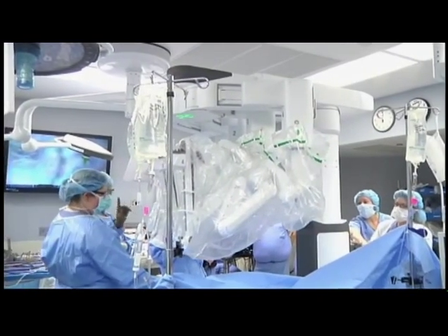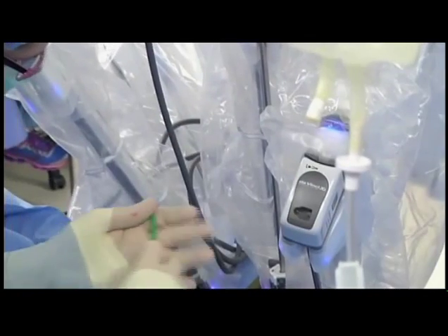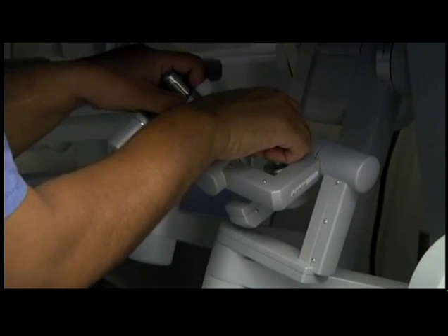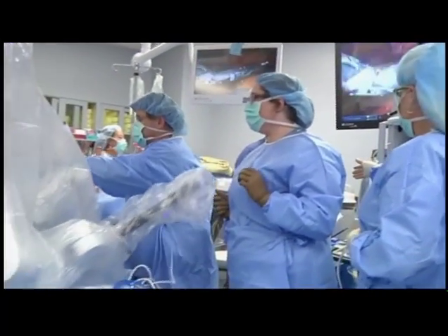To me and to patients of this region, it means: commitment to technology at the leading edge, commitment to experience — we have done robotics at this institution as long as most major centers — and commitment to the concept of minimally invasive surgery as a whole, not necessarily just robotics. This is another cutting-edge acquisition that allows us to take care of our patients while minimizing their downside: pain, suffering, downtime.